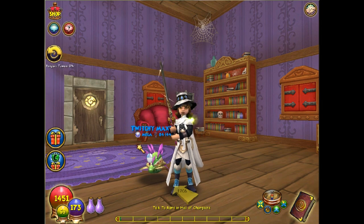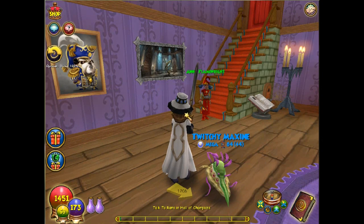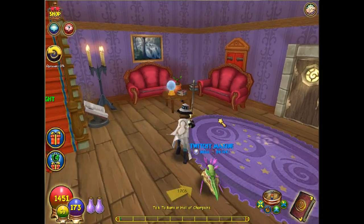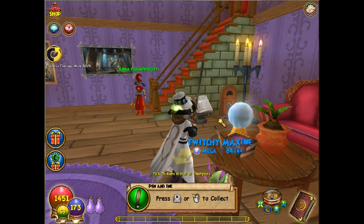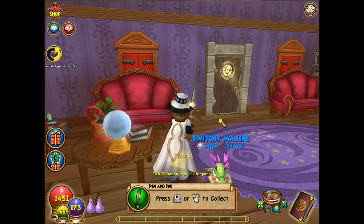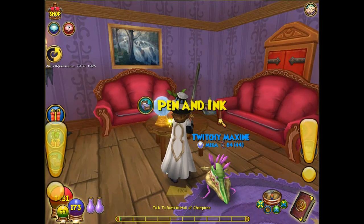You will have a quest that sends you over here anyway. Not far from the front, when you find Anna Flameright's house go over to the table and you'll find the pen and inkwell. It's kind of hard to see but it's the feather sticking up out of the table, so go ahead and click on that to add it to your inventory.